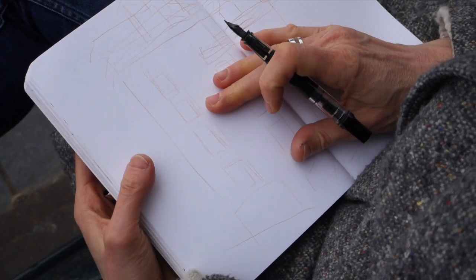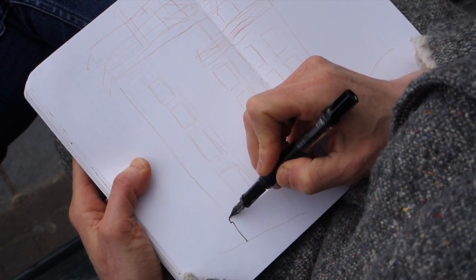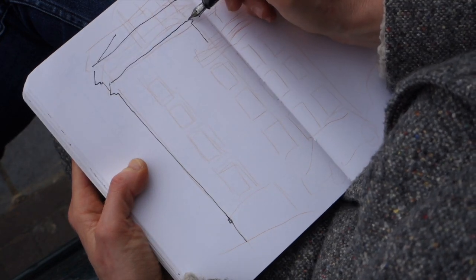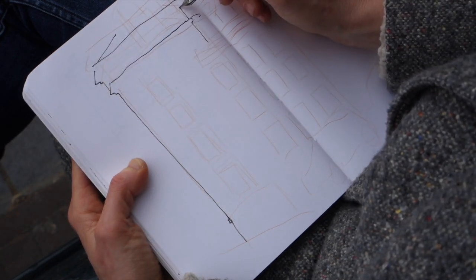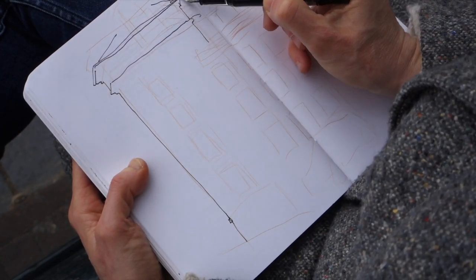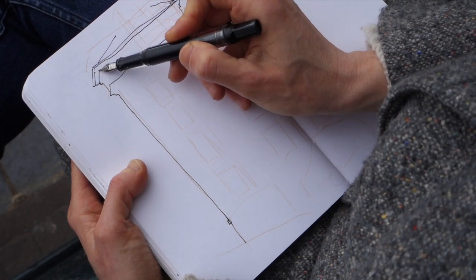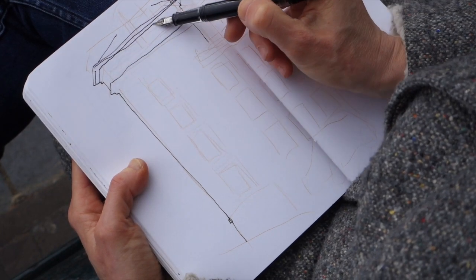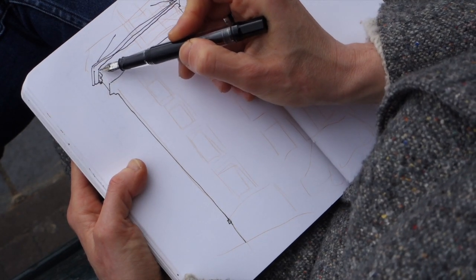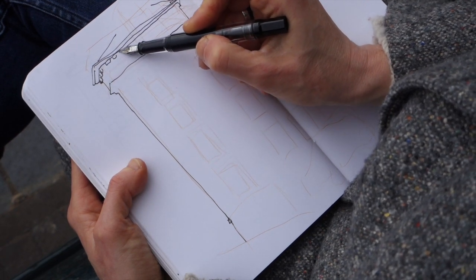Now that I have those foundation lines, I'll grab my pen and start drawing with ink. It's kind of wobbly and awkward because of the angle I'm holding the sketchbook for the camera, but also because I want my lines to be quick and loose, mimicking what I saw Liz doing in her demo videos — just trying the best I can, inspired by her videos.